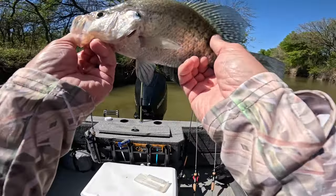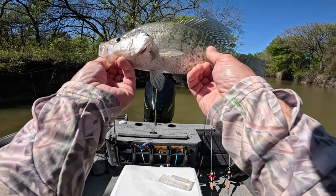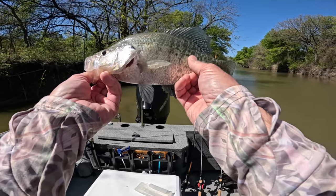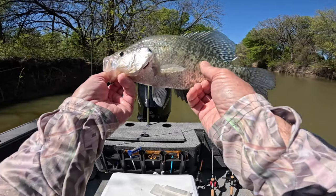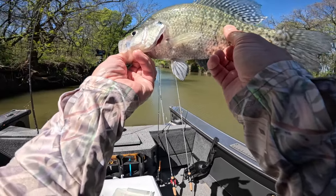They're back here starting to spawn. The west side of the lake where I'm at, the water is a little cooler than the east side, so they've already spawned on the east side. But these are starting to get into it, so it's good.